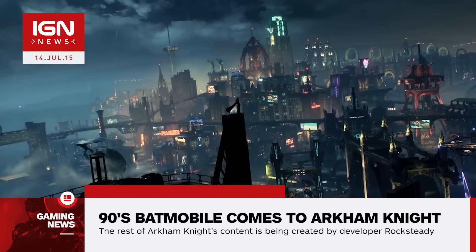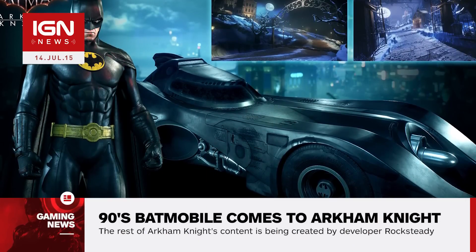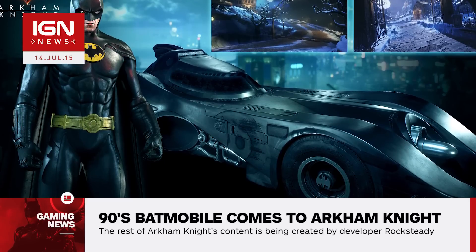Two new bundles are coming to season pass holders in August. First, the 1989 Movie Batmobile Pack includes the Batman skin and Batmobile from the 1989 Tim Burton film, as well as two tracks inspired by the film's sequel.